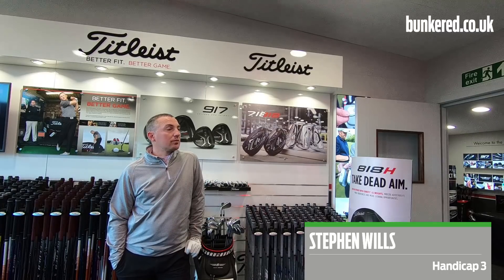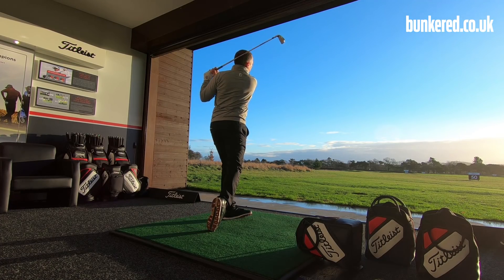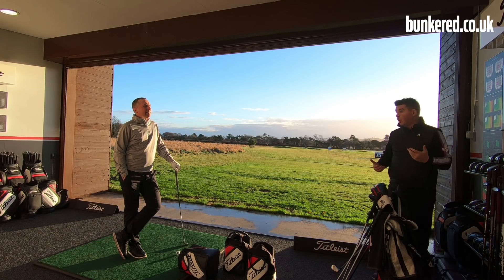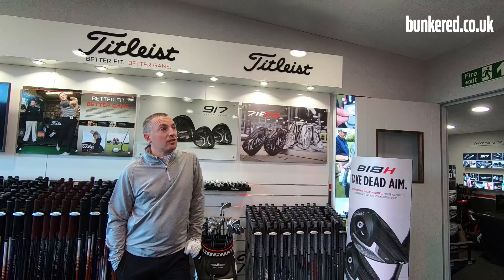Historically, I've always played long irons. When I started golf, there was no such thing as a hybrid, really. A lot of the golf that I play is links golf as well, so I'm used to playing in the wind and a long iron, which is excellent. Unfortunately, age is catching up with me a bit, so I will be interested to see whether the hybrid works for me in terms of stride.